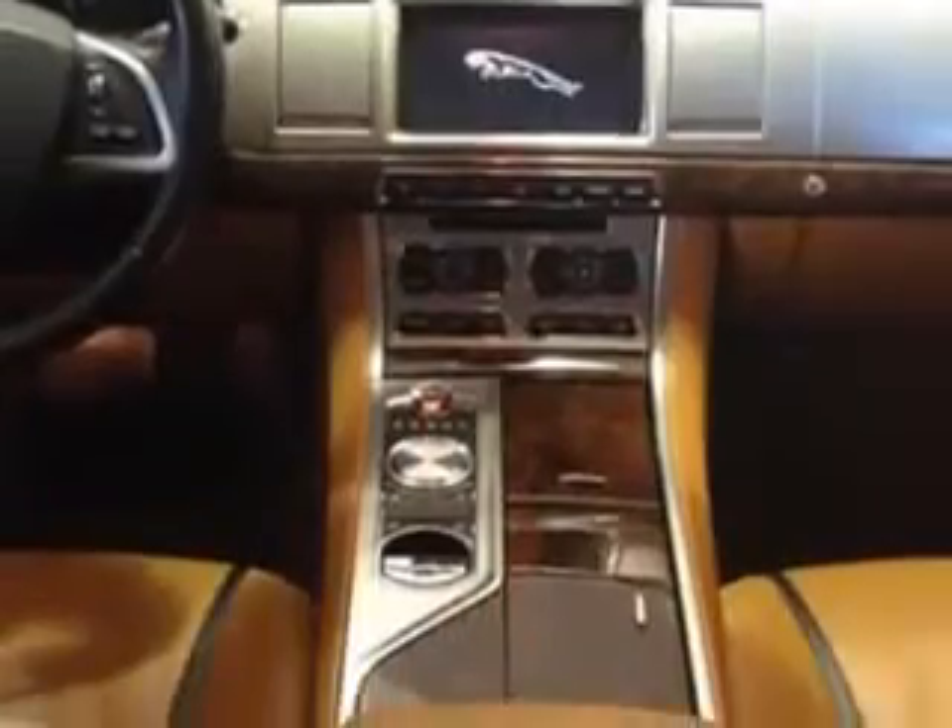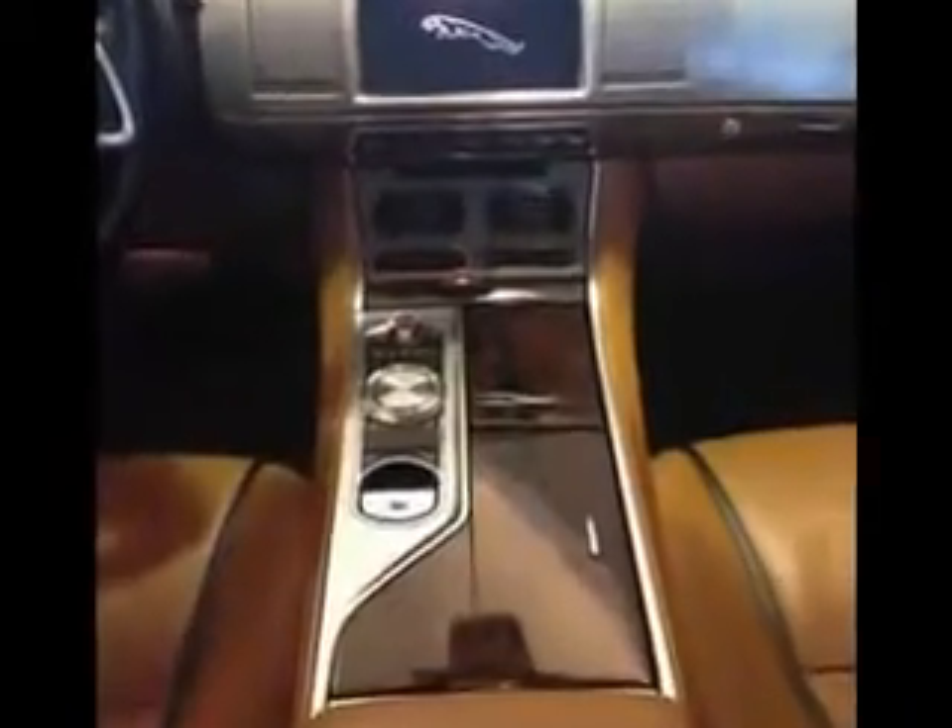This luxury car is certified with a power tilt sunroof with sliding sunshade, xenon headlights, push-button start, keyless ignition, universal garage door opener, and much more.